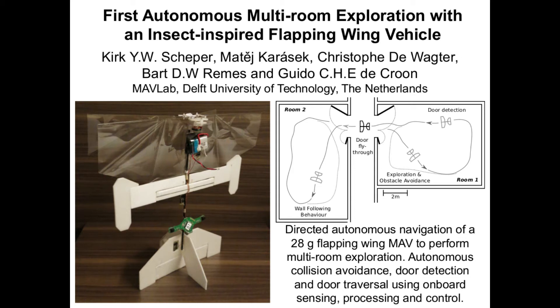Performing directed exploration with micro-air vehicles is a very difficult task. In this video we would like to show the first step towards general autonomy in micro-air vehicles: namely exploring an unknown room, finding an open door, and flying through it into an adjacent room.